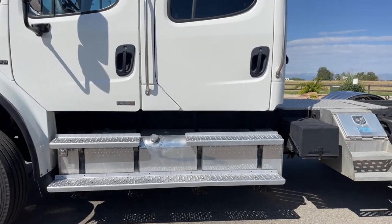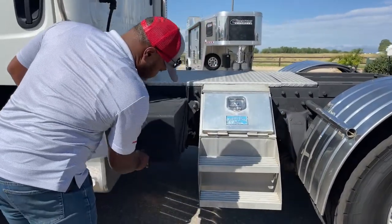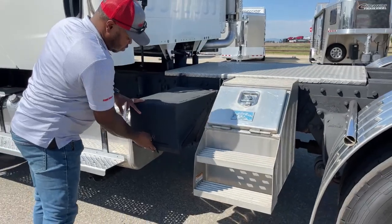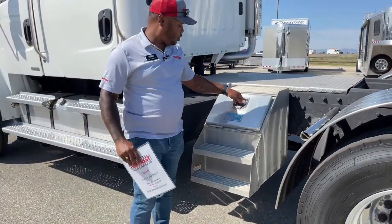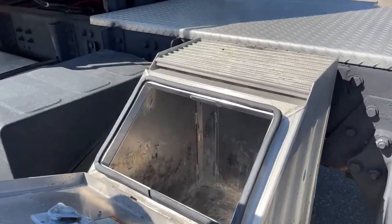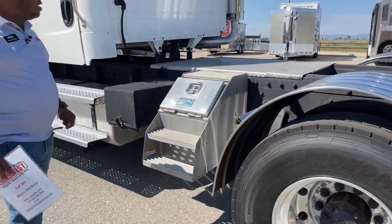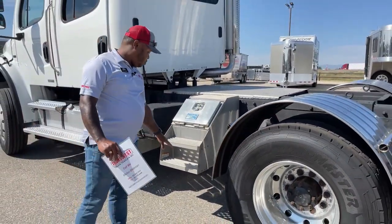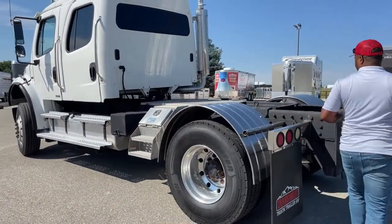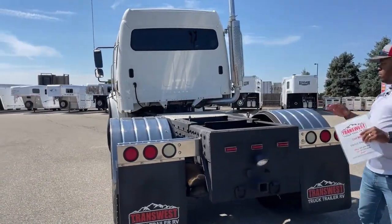As we come around here we have access to the batteries — we'll latch this back up when we're done. We have storage up here and another storage box on the other side we'll get to shortly. You also have access to the back end of this unit, with steps up here. This one did have a gooseneck ball installed but it was out of shape so we removed it.